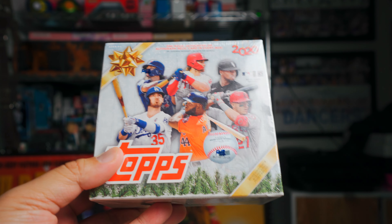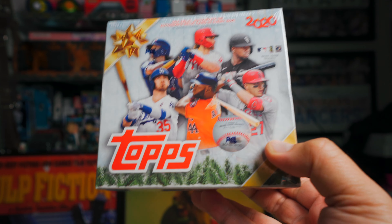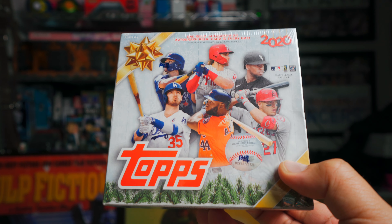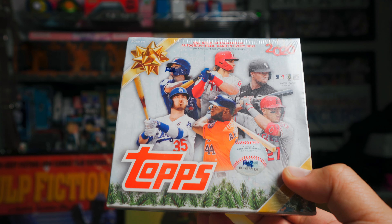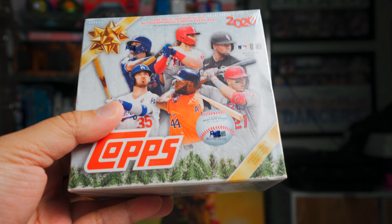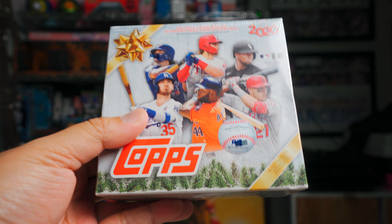Hey what's up guys, Black Sheep here. Look at this — it's Topps Holiday! It actually just came out, it released after Christmas. We're well into January, almost into February, and I just found this box at Walmart — the only one on the shelf. I was actually very happy to find this. Last year I bought a ton of Holiday; I still have a few boxes sealed.